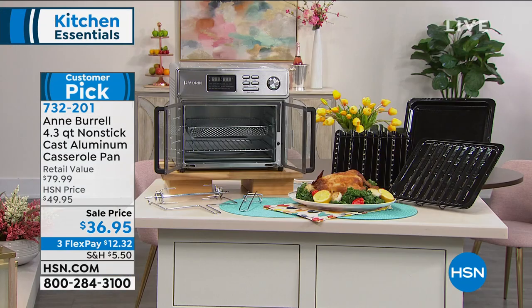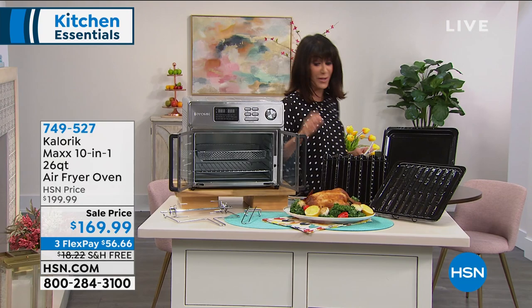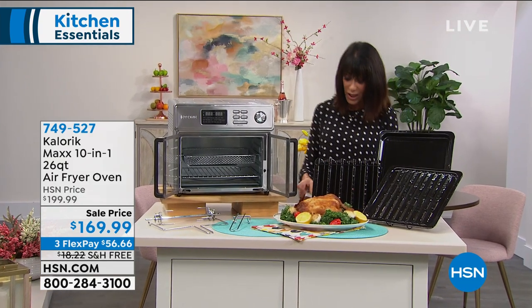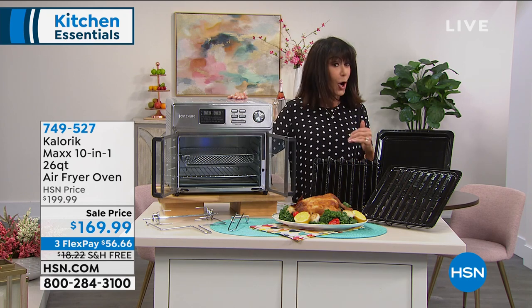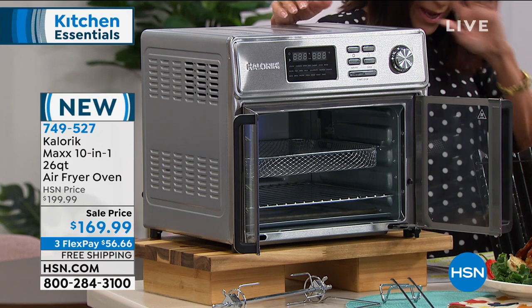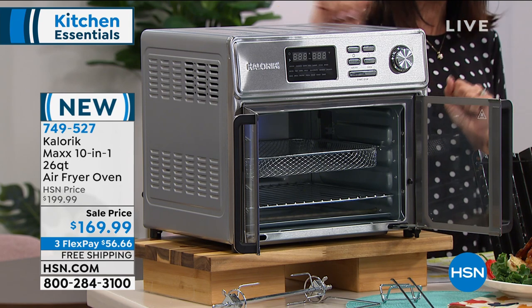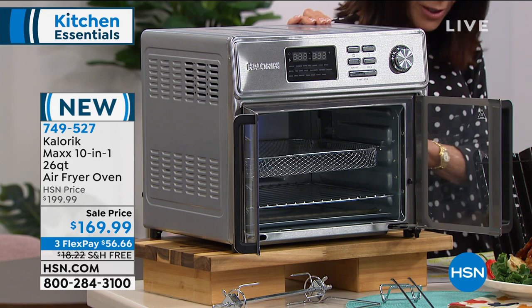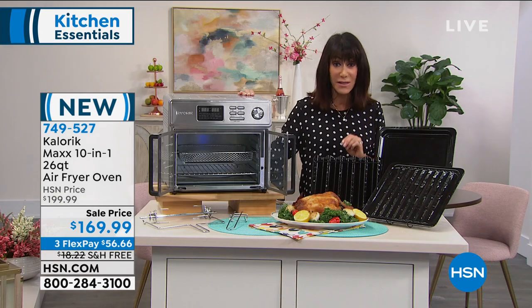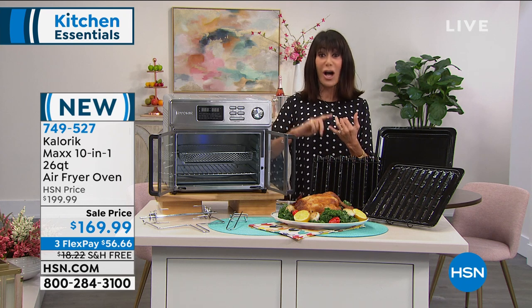Let me tell you about a fabulous value in this hour that I am obsessed with. It's from a company called Calorix — they've been around, family-owned, for almost a hundred years. They literally make more air fryers than any other company out there. This is not your typical air fryer — three years in the making, it is a multitasker that replaces 10 different appliances.